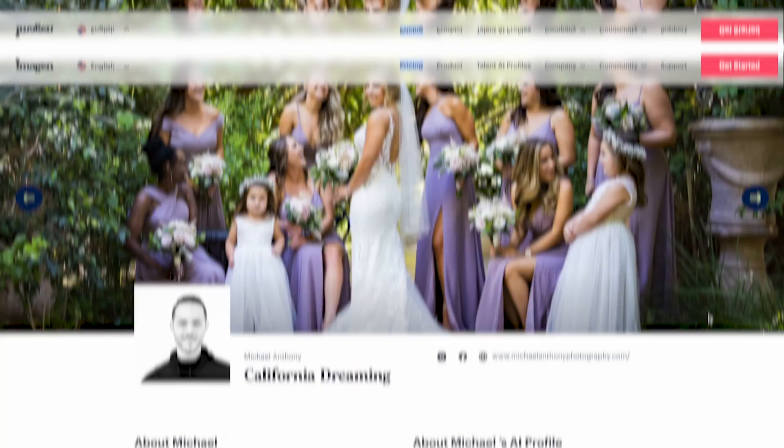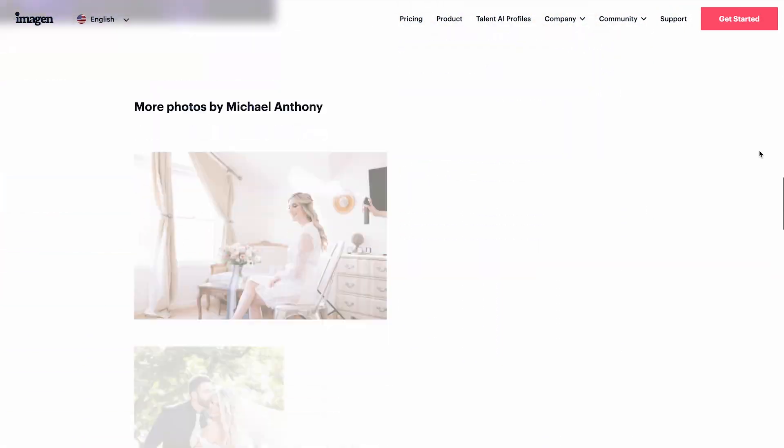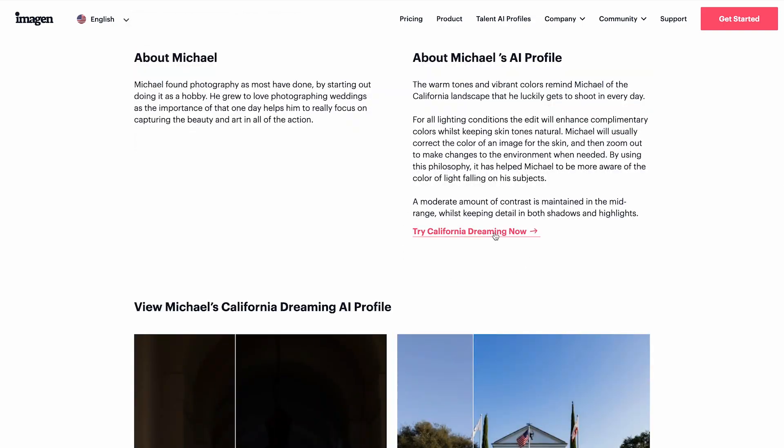Up until this point, you would have to upload a catalog of around three to four thousand images minimum in order to train your profile. If those images were edited consistently, Imagine would approve the profile and you'd be able to use it. If you didn't have three to four thousand images, you would probably use a talent profile. We have our own talent profile trained with over twenty-five thousand images that's available for any photographer to try. But whatever that profile was trained with, that's what you were stuck with. Now with this new update, you can use something called profile adjustments.